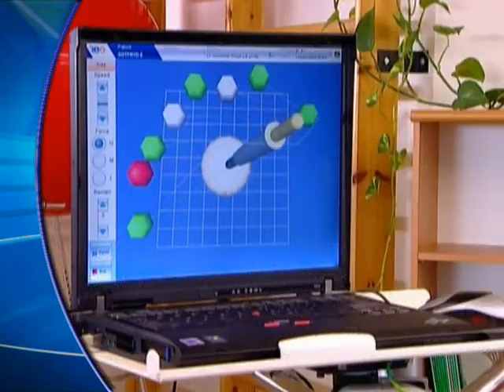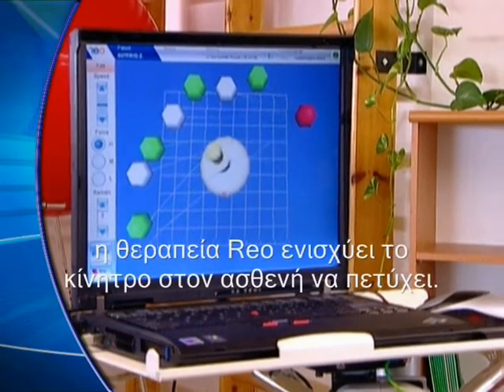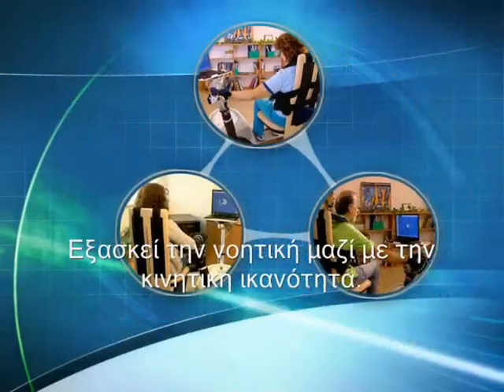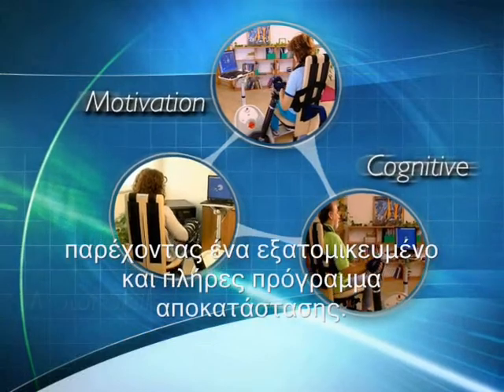With engaging interactive visual and auditory stimuli, RIO therapy motivates patients to succeed. It exercises cognitive capabilities along with motor skills, providing a comprehensive personal recovery plan.